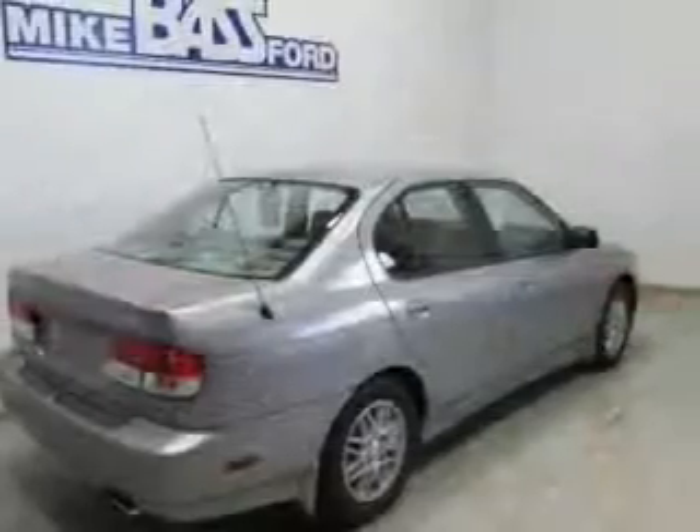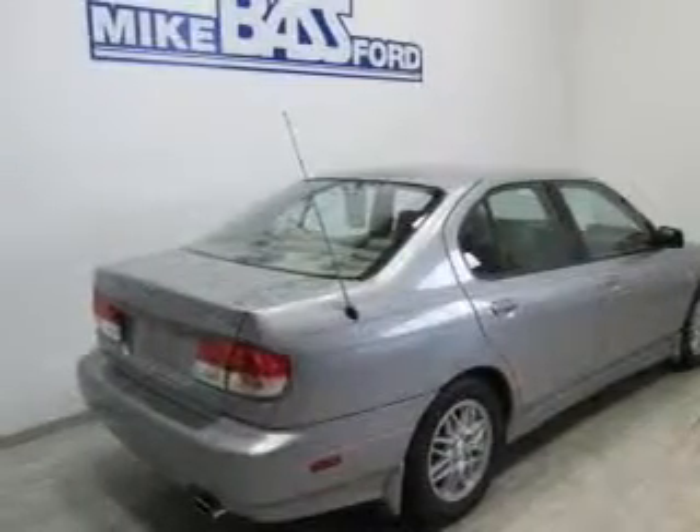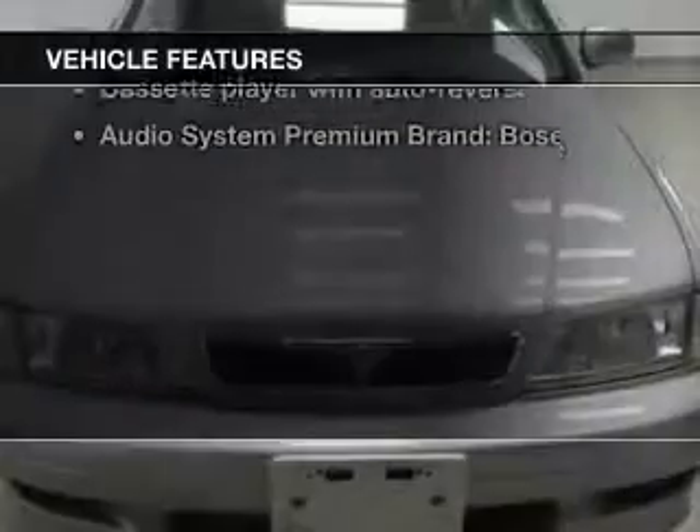Stand out from the crowd with premium wheels. Savor your listening experience with the premium sound system. Anti-lock brakes help you bring your vehicle to a safe stop. And with these notable features, you won't want to miss out on the opportunity to own this amazing ride.